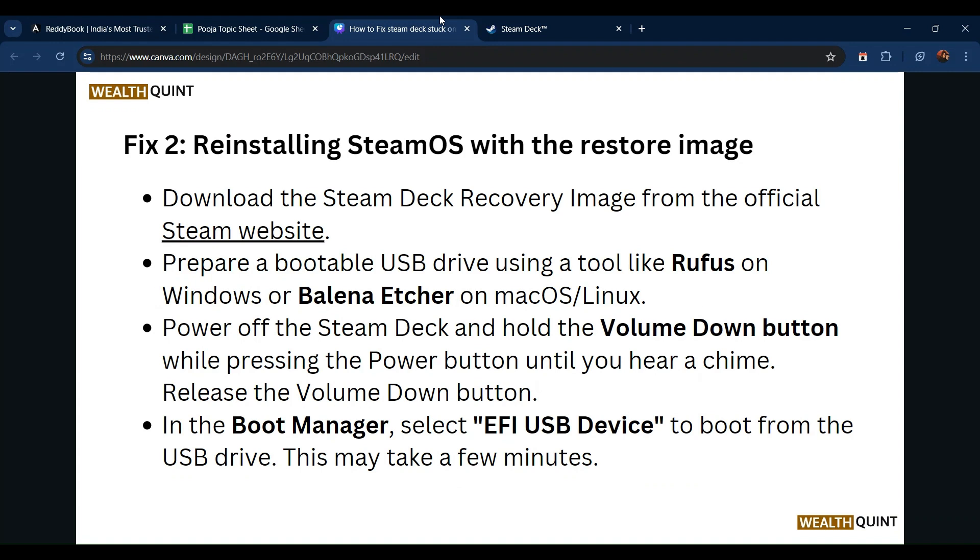Prepare a bootable USB drive using a tool like Rufus on Windows, or Balena Etcher on macOS. Power on the Steam Deck and hold the Volume Down button while pressing the power button until you hear the chime. Release the Volume Down button, then in the boot manager select the EFI USB device to boot from the USB drive. This may take a few minutes.